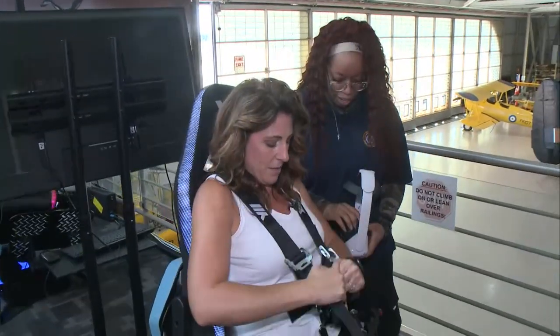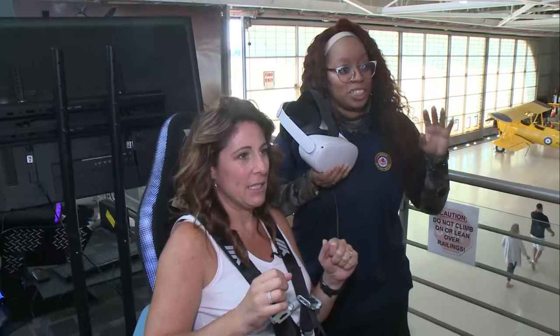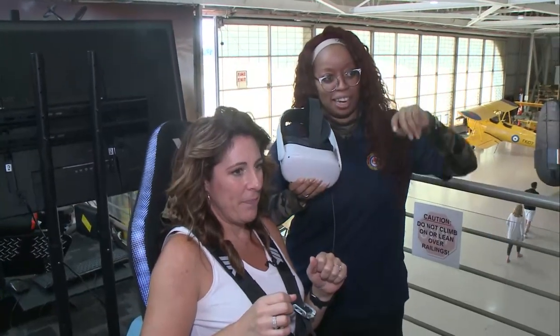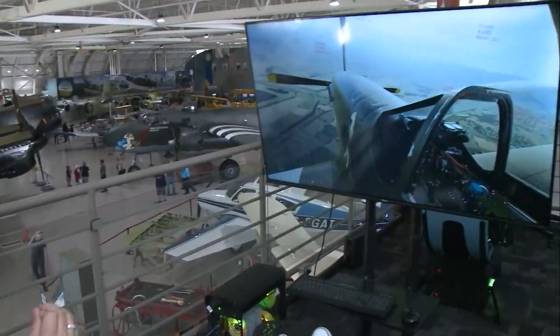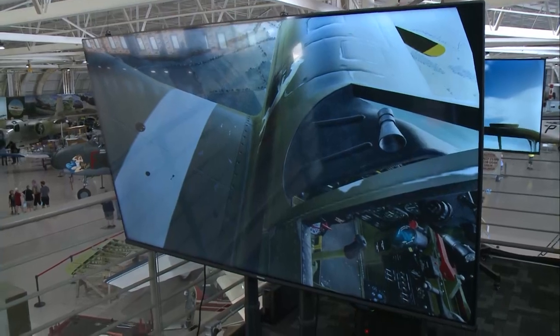Have you done some flying before? No. So you're actually going to have a teammate today — she's going to be over to the side, and you can kind of wave at each other. You're going to be trying to target the enemies around you.